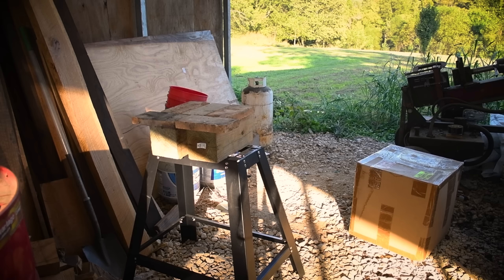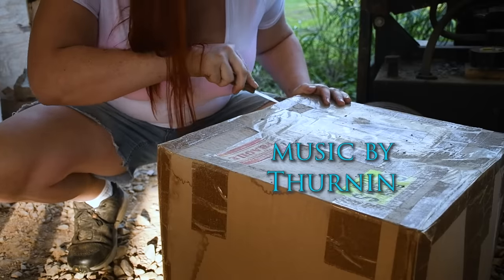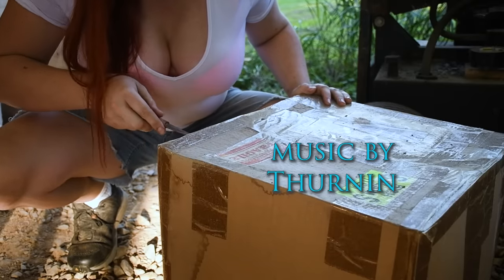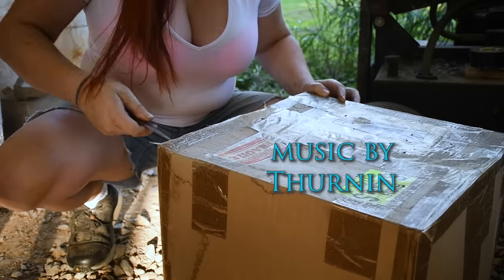I have finally opened up my new forge. It's been a while since I got it in, but I've been working really hard on other things, like getting the shop ready for winter. This was shot mid-September — I'm a little behind on getting things uploaded. I got this from Chili Forge, who makes the best forges on the planet.